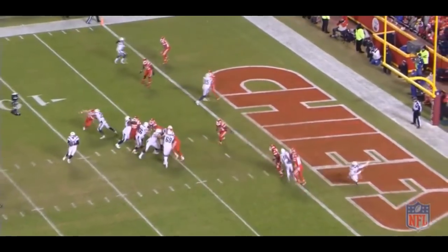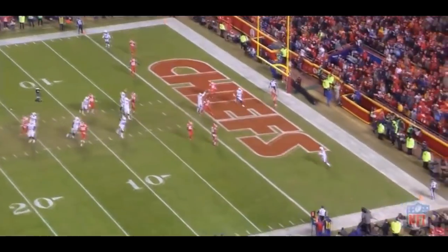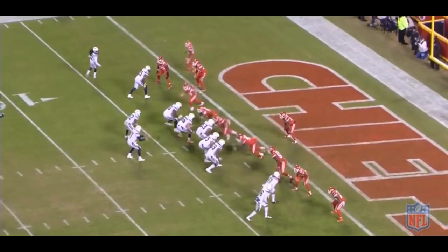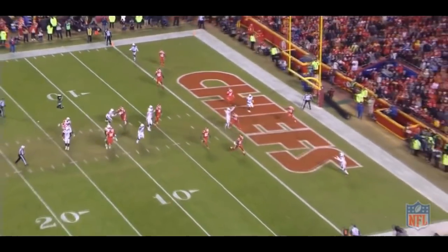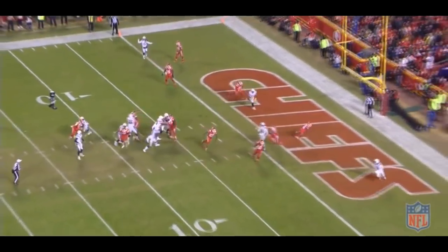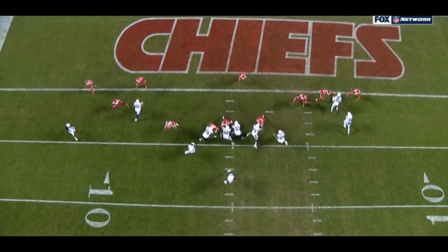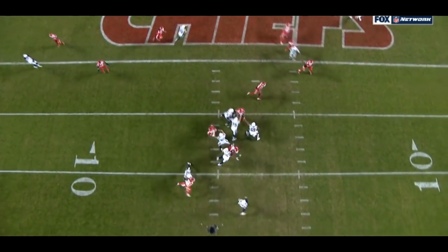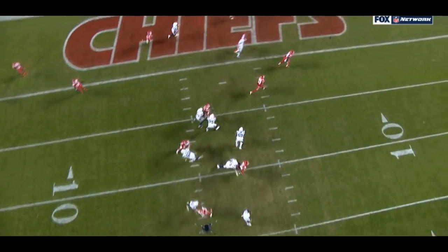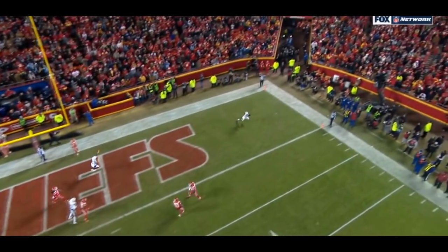This time on the right side — this, ladies and gentlemen, is what we call broken coverage. Three Chiefs converge on Tyrell Williams on the in route. On the outside, Mike Williams is wide open — nobody covering him. Earlier, the Chiefs had good communication on who's going to pass off who. This time, not such good communication — there are three guys, two men in their area, and all three of them are covering one player, leaving Mike Williams wide open.